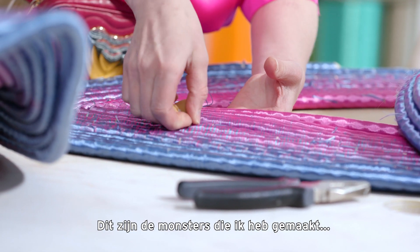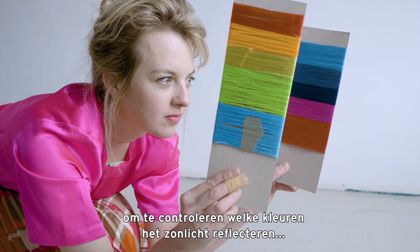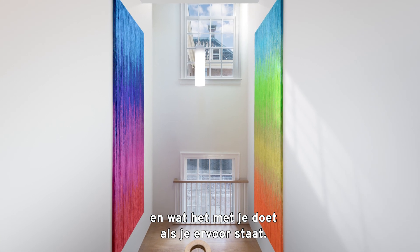So these are the samples I made to check which colors are reflecting the sunlight and what it does to you if you're standing in front of it.